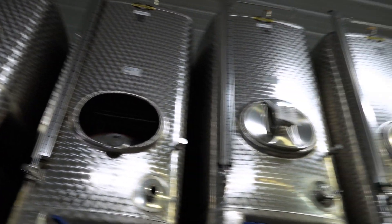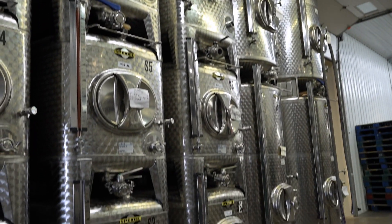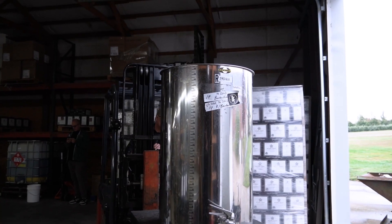You have to give it to the stackability of these tanks. They're really easy to maneuver around and to do individual vineyard lots. Coming out of the same big stack really gives us a lot of flexibility when it comes down to the vintage-to-vintage variations.